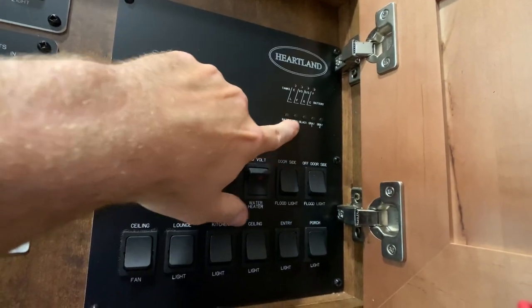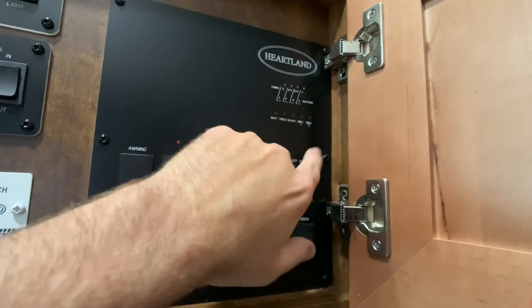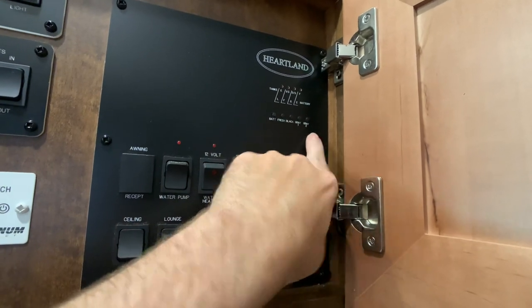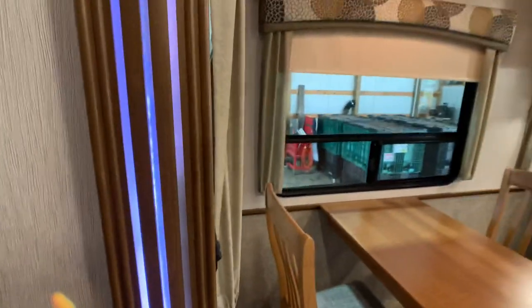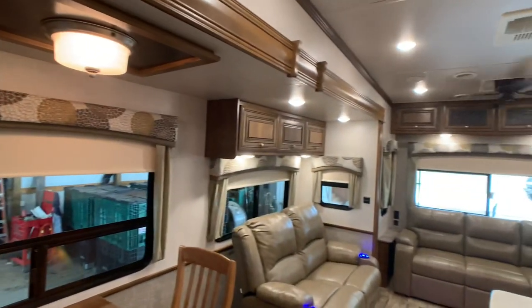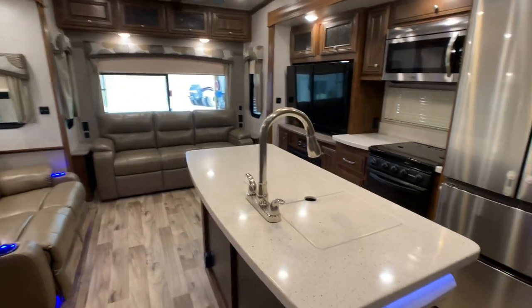Fresh water tank is 65 gallons. Black tank is 45 gallons. You have two gray tanks, each 45 gallons, for a combined gray water capacity of 90 gallons. LED lights accent the fascia on the living room slide out — one last look before heading outside.